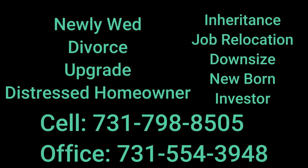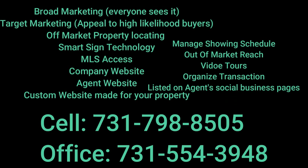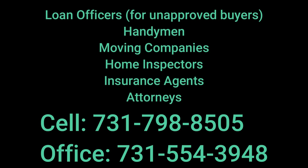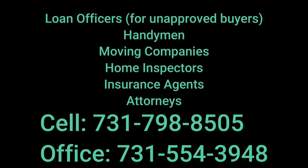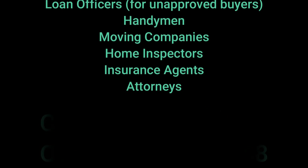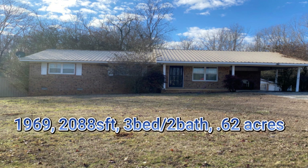If you or anyone you know is looking to buy or sell real estate for any of the reasons you see listed on your screen now, or any other, please consider giving me a call. Here are just a few of the services that I offer, and we custom fit each one to fit your situation individually. Here is a group of professionals that I work with to ensure that your transaction goes as smoothly and as quickly as possible. And until next time, the best deal for you is the only deal for me.